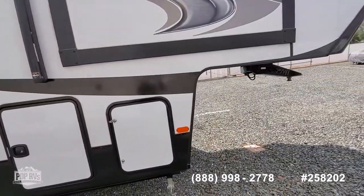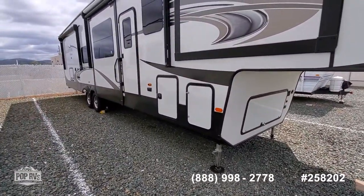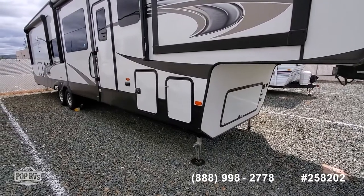As we walk around it, we get to see some of the features. There's a pass-through storage — the door you see on the left — and on the right is one of two 30-pound propane tanks.